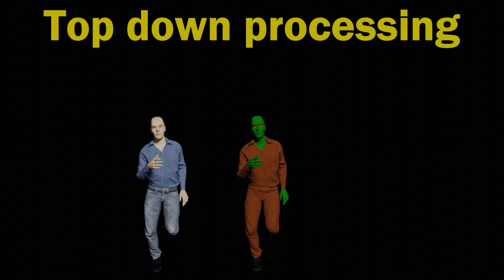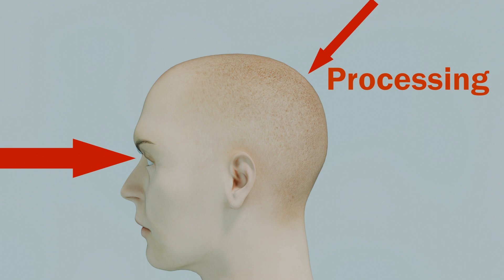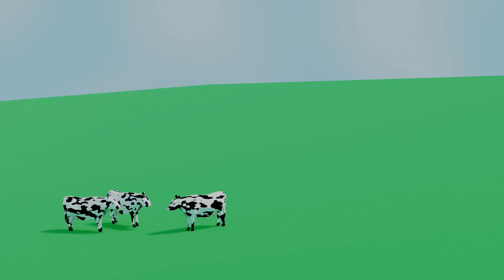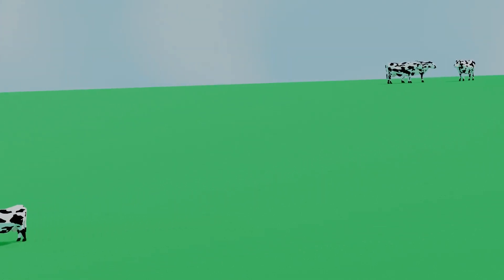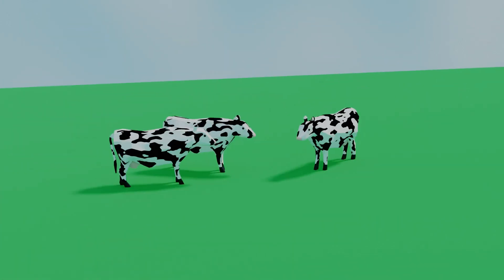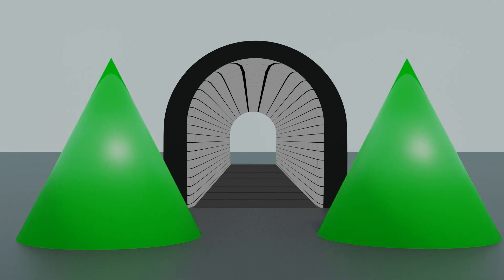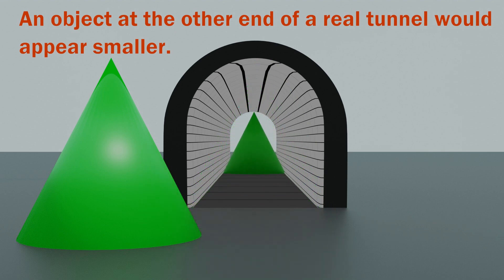So why should we see them as different? This is an example of top-down processing, meaning the image our brains work out isn't just based on the light entering our eye — it's built up using a set of rules that our brains know. Our brains know that an object further away appears smaller, so the tunnel makes it look like the monster is further away, and our brains interpret that as the monster being actually bigger. Our brains develop our perception of the world based not just on the light entering our eyes, but also context and their own set of rules.